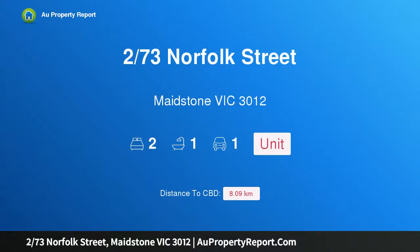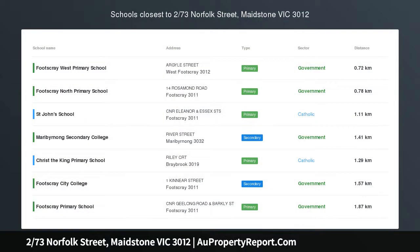Hi, I am glad to introduce property 2/73 Norfolk Street, Maidstone VIC 3012 — a light-filled sanctuary.